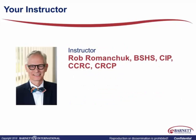Hello, everyone. Good day. My name is Rob Romanchuk, and I'll give you a little bit of background on me so you know where I come from. I've been in the clinical trial arena for about 20 years, and I started as a clinical research coordinator.